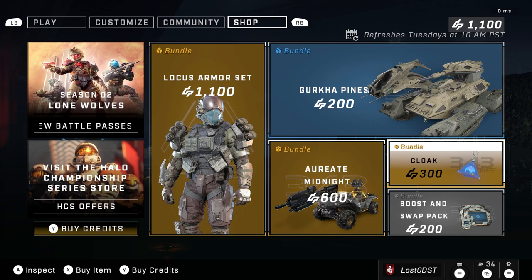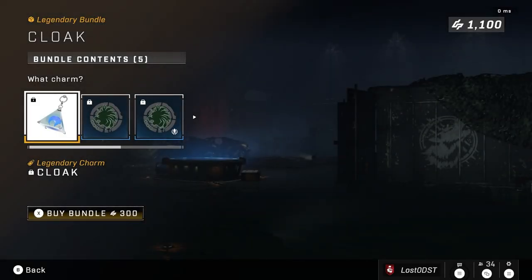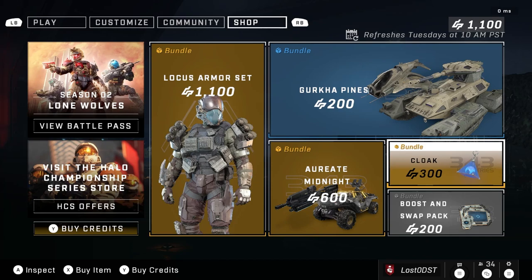That pretty much sums up this week's shop. If you want my complete honest thoughts — it's just pretty mediocre. The only thing that really caught my eye was the Cloak charm and I might actually buy it. At 300 credits it's obviously a bit overpriced, but I feel like it's the standout item.